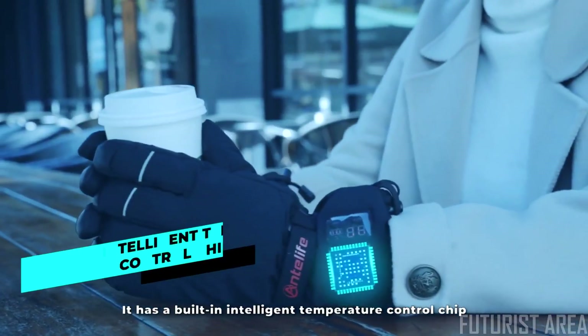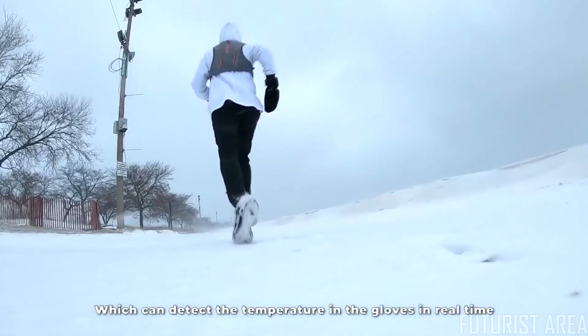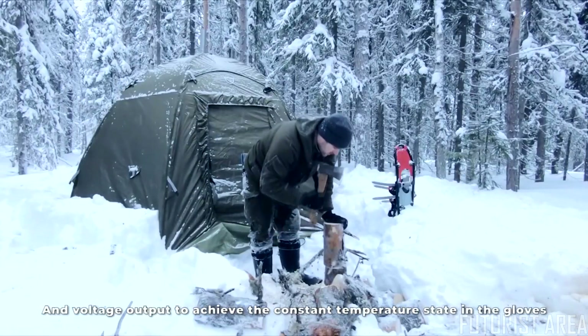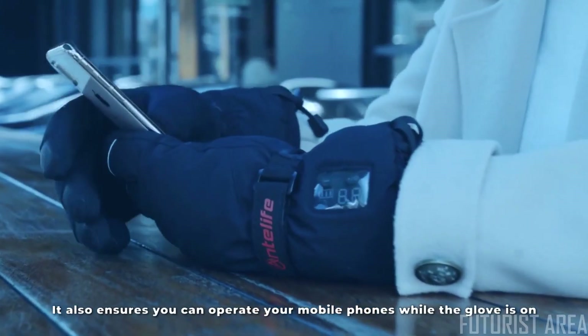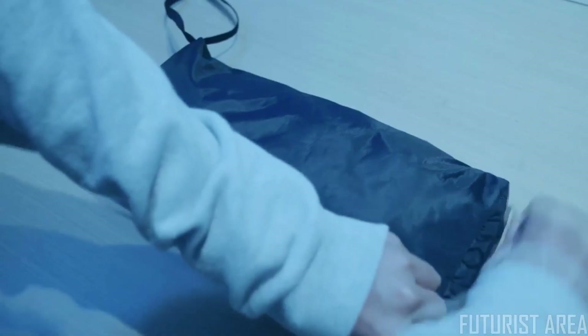It has a built-in intelligent temperature control chip and a temperature sensor, which can detect the temperature in the gloves in real time and intelligently control the current and voltage output to achieve a constant temperature state. By using genuine leather, it also ensures you can operate your mobile phone while the glove is on.